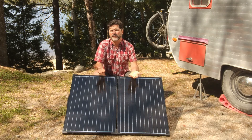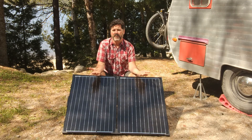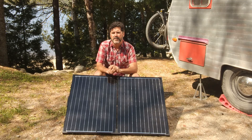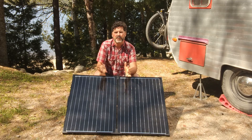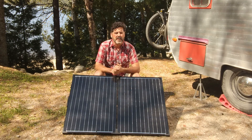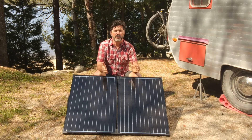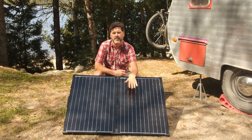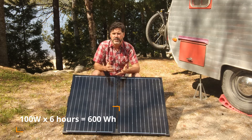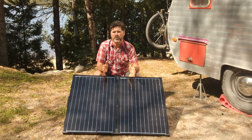People ask us all the time how long does it take to charge up your battery. The answer is, of course, it depends — it depends on the charge status of the battery in the morning and the availability of sunlight. We normally use between 20 and 25% of our battery when we're just traveling, so on a day like today it's going to take a couple hours to charge back up to 100%. But if we were to drain the battery all the way down to zero, this 100 watt panel will charge our 600 watt hour battery in about six hours of full sunlight.